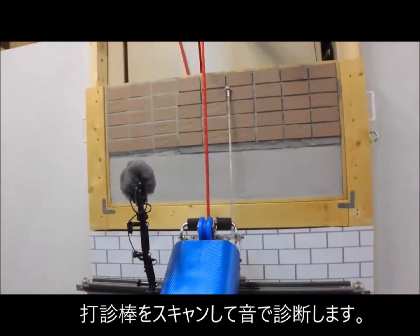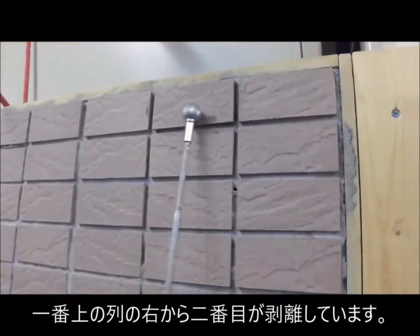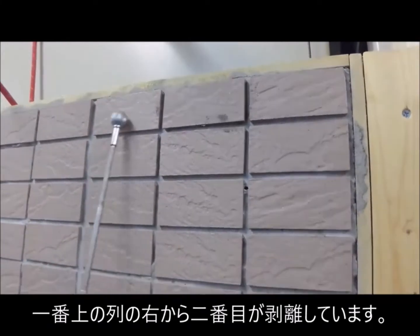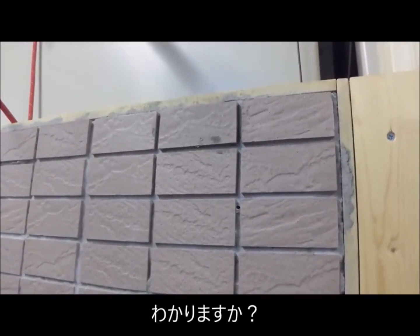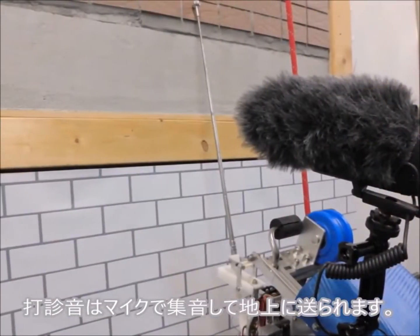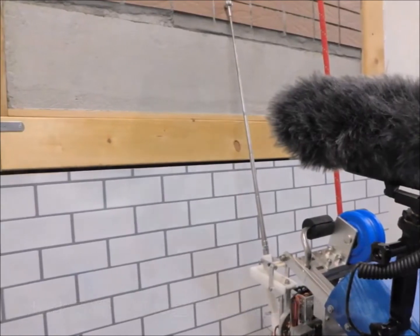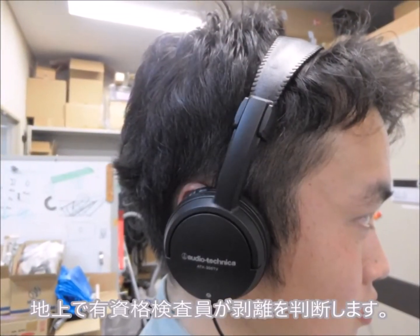The inspector identifies which tile on the wall has floated. Can you hear it? The tapping sound is sent to the ground using a mic and transmitter, and then examined by a qualified inspector.